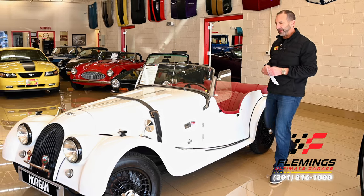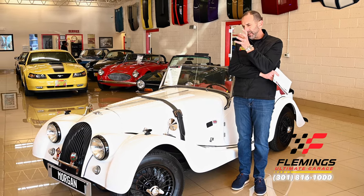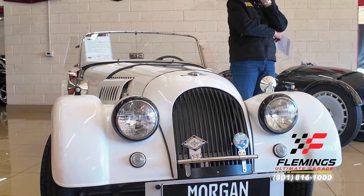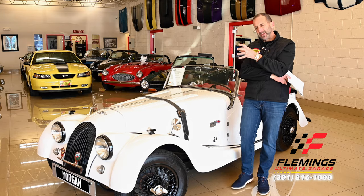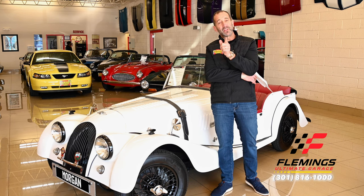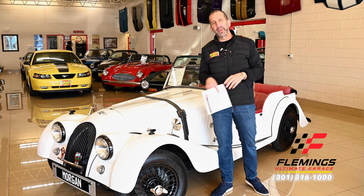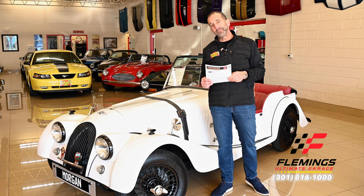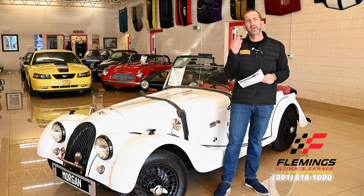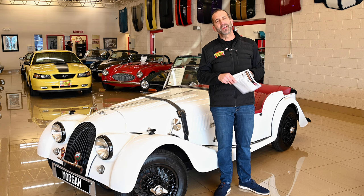Let's close up the video and talk about the most important part — the restoration. This is a complete restoration: paint, body, electrical, engine, transmission, suspension, brakes — all of those things done. The good news is they drove it for a little bit and it's in really great shape. It's significantly less than if you try to do it on your own, and it won't take you two years. You could be driving this car this weekend. That to me is the only way to get a classic car. Call us at 301-816-1000 and we'll tell you all about this Morgan. Hit the like button, subscribe to the channel, share it with your friends, and I'll see you on the next one.